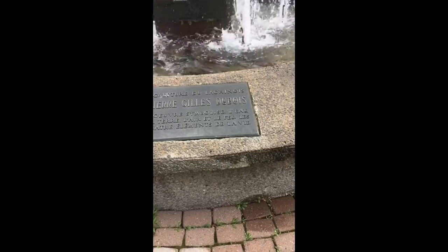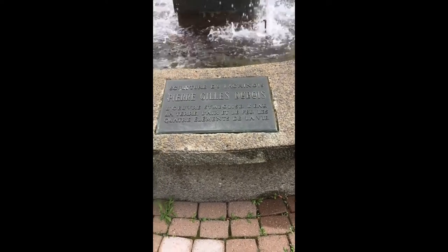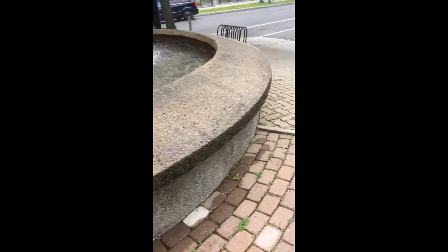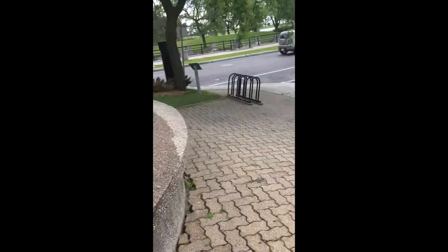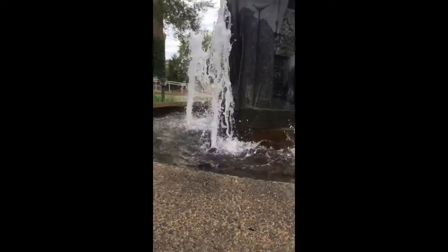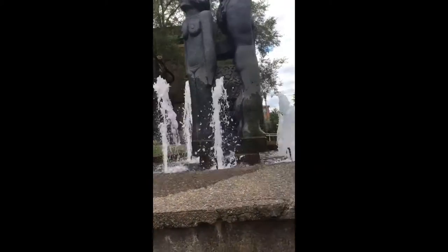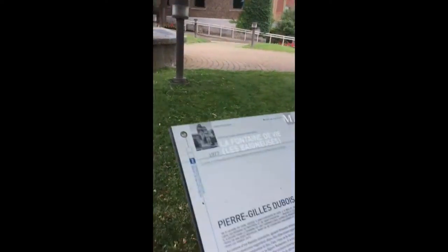These four elements call back to the first fountain we visited, and it's very similar in name — Ria Pell's work was called The Tower of Life. I've seen a number of references to Dubois being influenced by Jung, and this does seem to play out in this work. Carl Gustav Jung considered fire and air to be active and male elements, whereas earth and water to be passive and female elements.